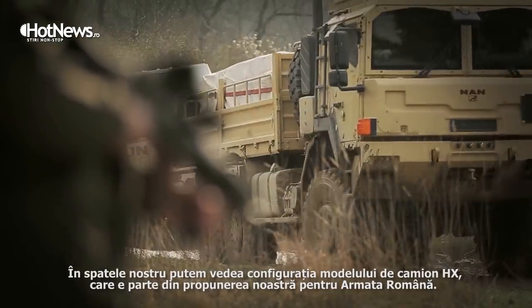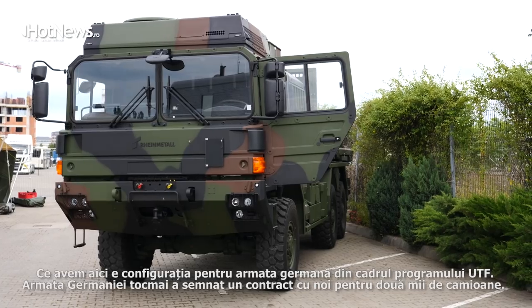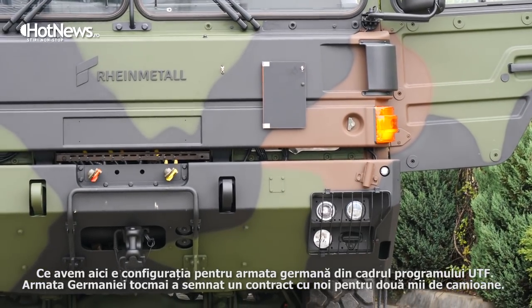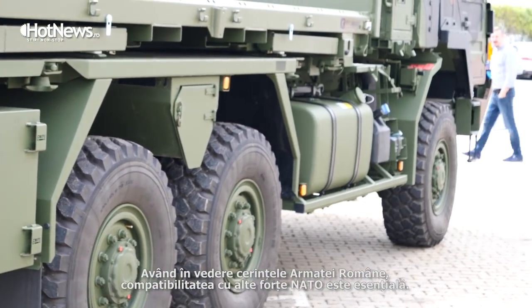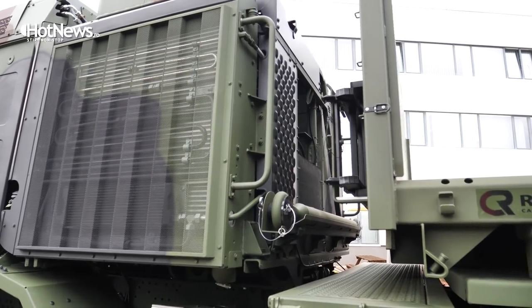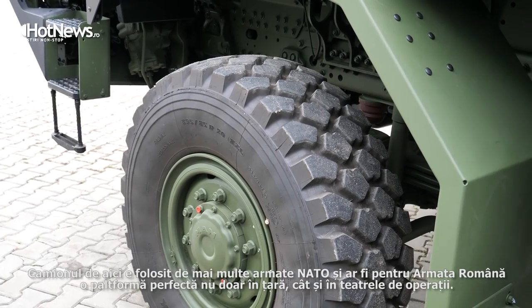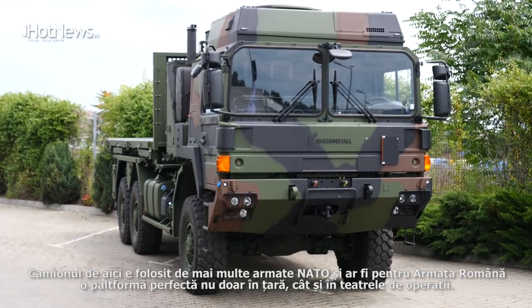Behind us we can see the configuration of the so-called HX truck, which is part of our proposal for the Romanian army. What we have here in front of us is the configuration for the German army — it's a so-called UTF program. The German army has just signed a contract with us for a couple of thousand trucks. We strongly believe that given the design of the Romanian army, the compatibility with other NATO forces is a key driver. This truck is already introduced in many NATO armies, so it will provide the Romanian army a perfect platform not only for Romania but also for in-theater operations.